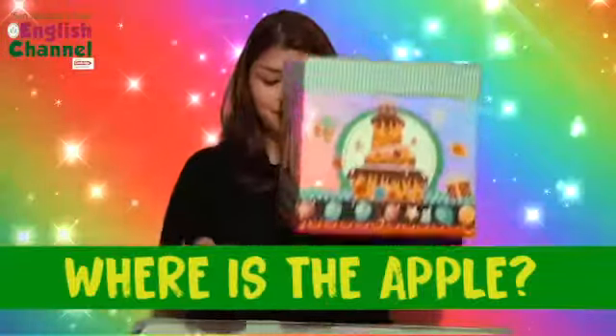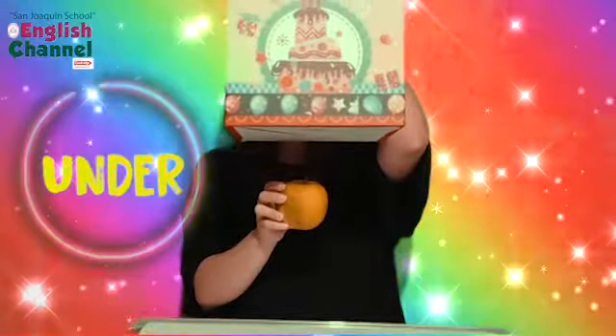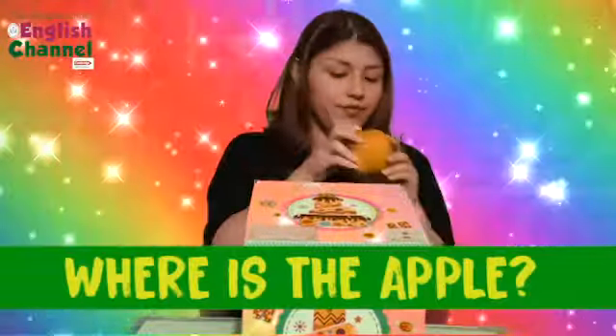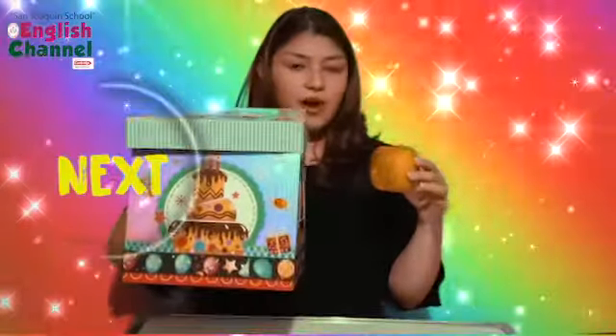Where's the apple? The apple is under the box. Where's the apple now? The apple is next to the box.